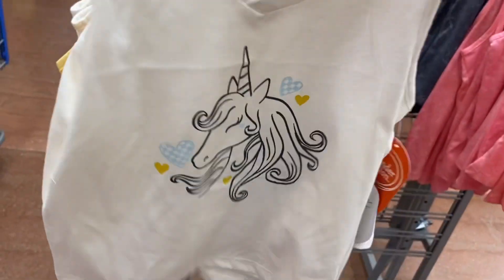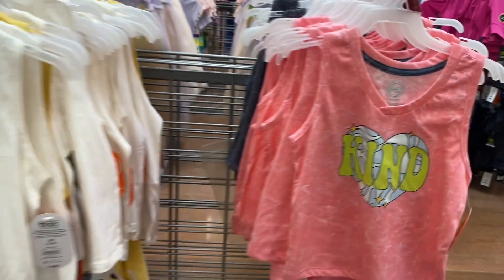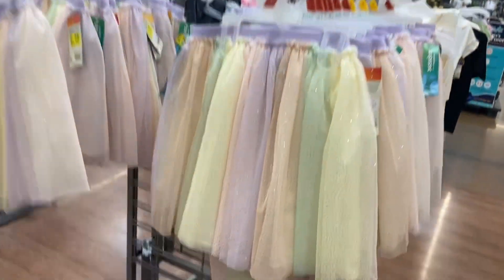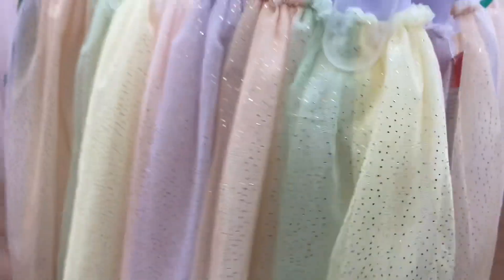These are now three dollars instead of four ninety-eight. That one's just not marked yet — they are scanning at three dollars, so don't always believe the tag. That one's three dollars too. They also have it in yellow and gray back there. The tutu skirts are actually going for six dollars instead of ten, so much cheaper.